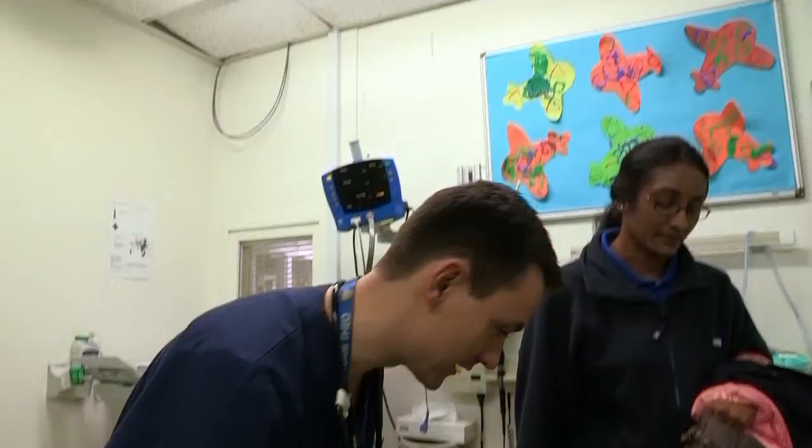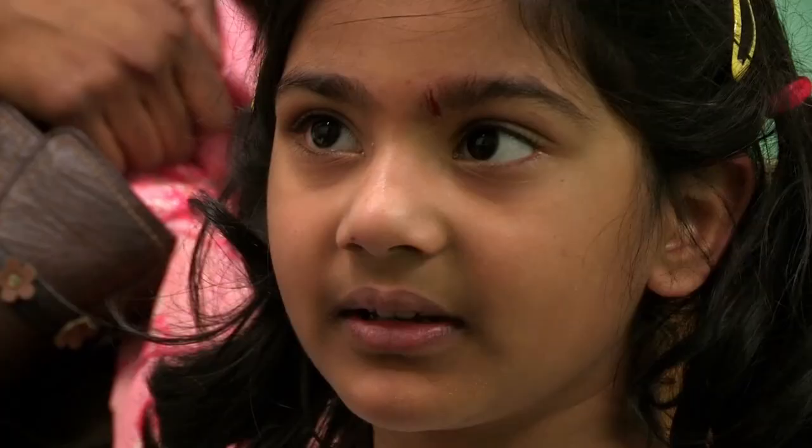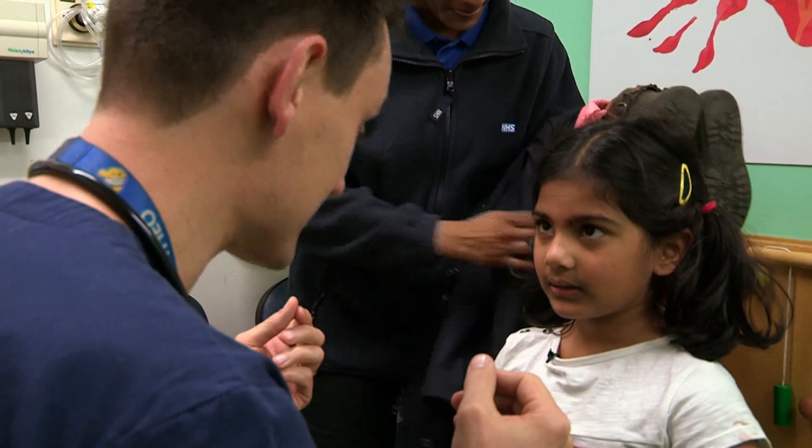Can I have a look at the bump on your head? Can you close your eyes very tight for me? And then open them really wide. Don't go to sleep, Ayushi. Open your eyes. That's very good. Now, can you have a little look at my finger — all the way over here, all the way there and down there. She seems completely well.